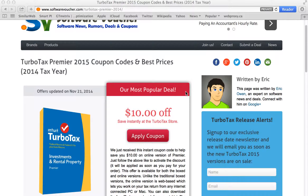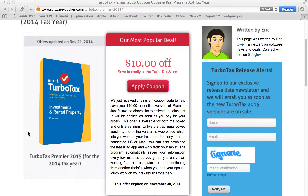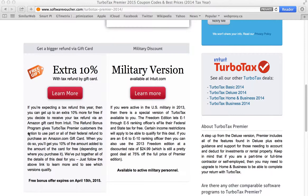You'll find here on our 2015 TurboTax Premier page, which will give you deals for the 2014 tax year right now. All our discounts and offers are updated daily, often with specials given to us directly from the manufacturer or reseller, so you never have to worry about using another expired deal again.